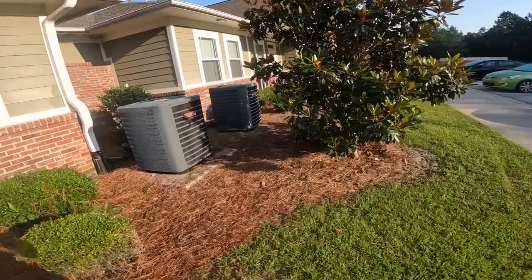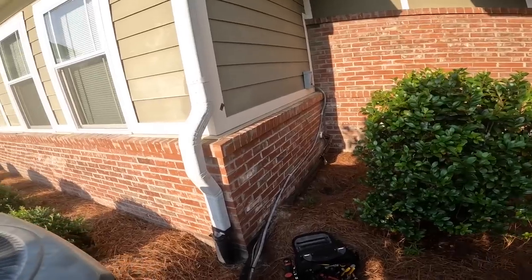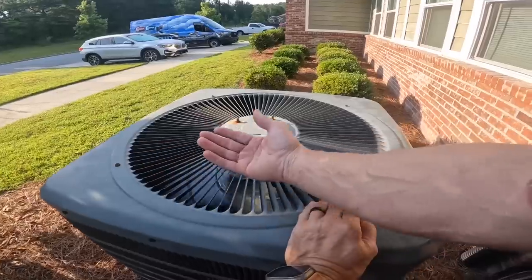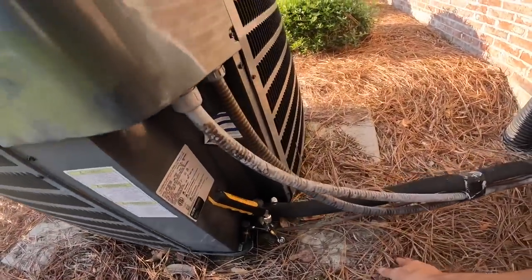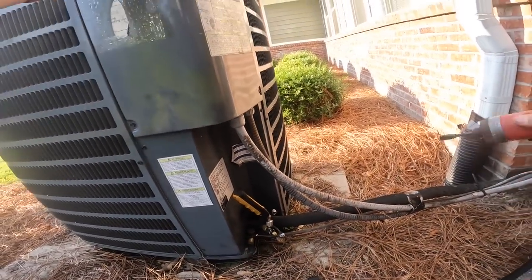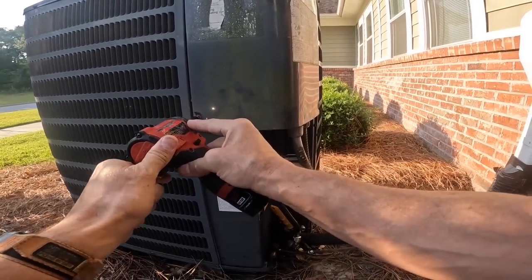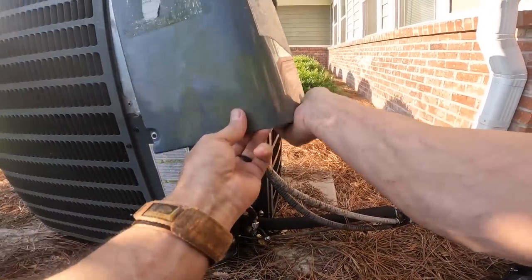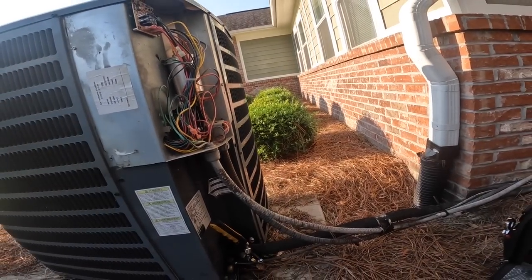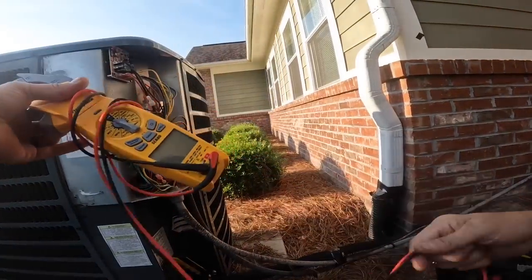We have an air handler that we just installed, and she said it's not running outside. I'm not sure I hear the compressor. This is the air handler we installed where we got soaking wet from the fire sprinkler.